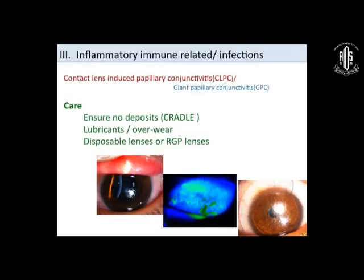The third complication is inflammation and immune-related. Specific care: ensure no deposits, use lubricants, prevent overwear, or go for disposable lenses. This is more common in soft lenses. If there is recurrent GPC with a soft or disposable lens, the only option left is an RGP lens or ask the patient to get laser surgery done. This patient was prone for GPC — very strongly stained GPC — and kept having deposits, so deposit cleaning was the solution.